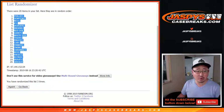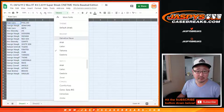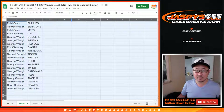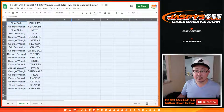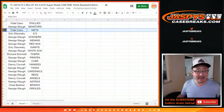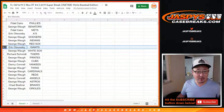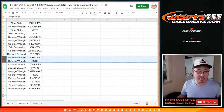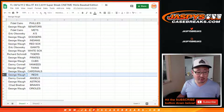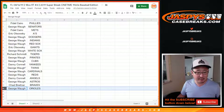Fidel Cairo with the Phillies. George with the Senators. Cairo with the Mets. EO with the A's. George with the Dodgers, Indians, Red Sox. EO with the Giants. George with the White Sox. Rich with the Tigers. George with the Pirates and Cubs. Danny with the Yankees. George last spot, Mojo with the Twins. You have Cardinals and Reds as well. Danny with the Angels. Strohs for George. Chad with the Braves. And George with the Orioles.